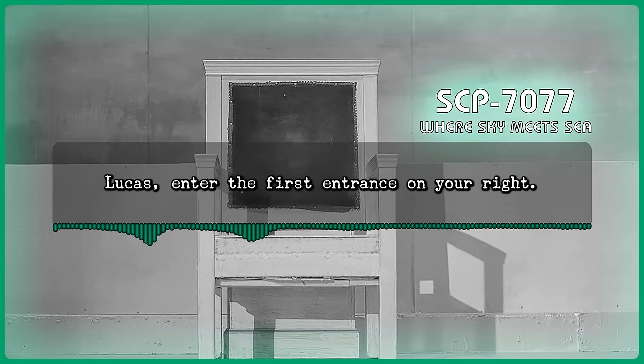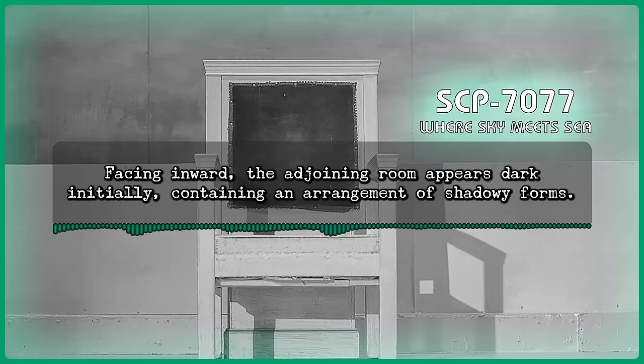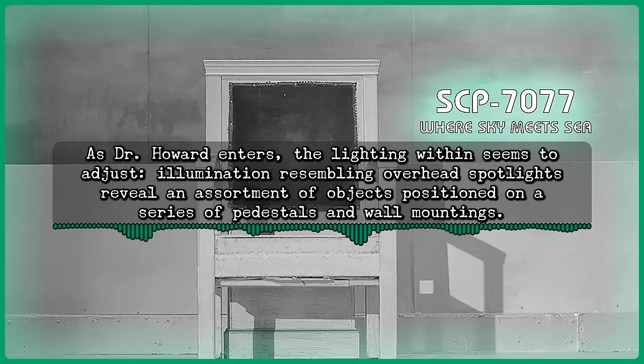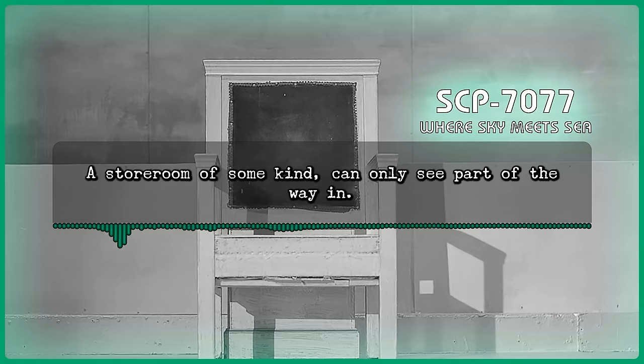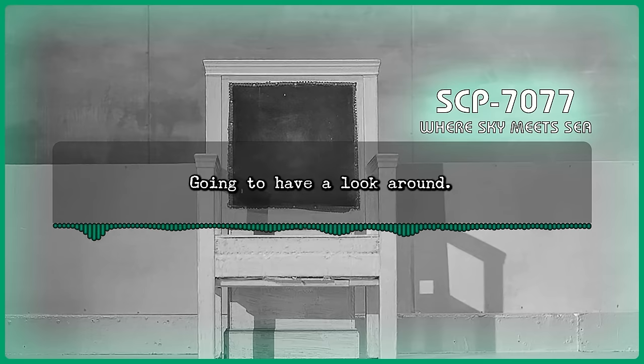Command: Lucas, enter the first entrance on your right. Facing inward, the adjoining rooms appear dark initially, containing an arrangement of shadowy forms. As Dr. Howard enters, the lighting within seems to adjust. Illumination resembling overhead spotlights reveal an assortment of objects positioned on a series of pedestals and wall mountings. The camera can only capture those closest to the entrance in detail. Howard: A storeroom of some kind, can only see part of the way in. Gonna have a look around.